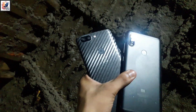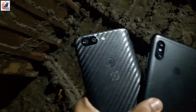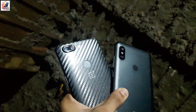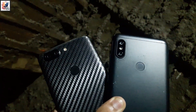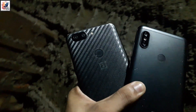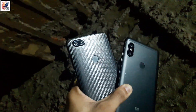I am back with another camera comparison video. Today's video is about the OnePlus 5T and Redmi Note 6 Pro. The OnePlus 5T main camera features a 16 megapixel f/1.7 aperture and a 20 megapixel f/1.7 aperture wide camera, with a 16 megapixel f/2.0 aperture selfie camera. The Note 6 Pro main camera features a 12 megapixel f/1.9 aperture, a 5 megapixel depth sensor, and a dual selfie camera with a 20 megapixel f/2.2 aperture and a 2 megapixel depth sensor.